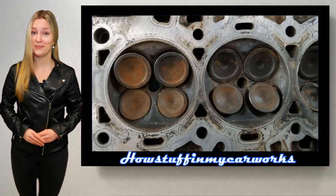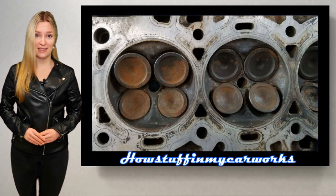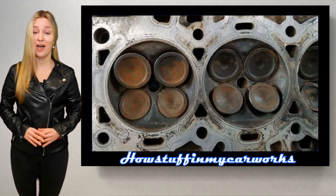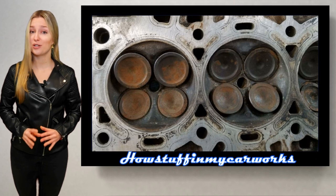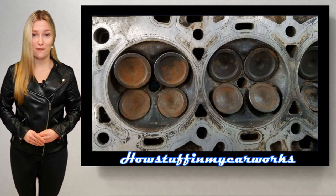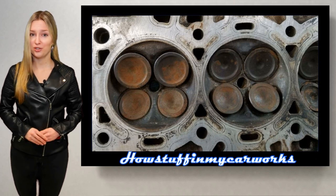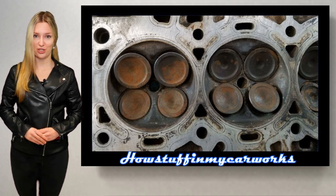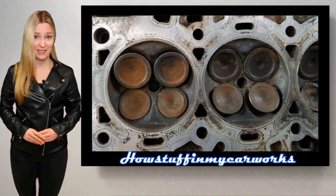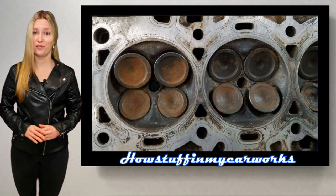Number 8. The valve seats in the cylinder head of the 4.2L 6-cylinder engine are prone to experience premature failure. When this happens, the cylinder affected loses all compression, creating a misfire condition. And if the worn valve seat is on the exhaust side, it will also cause a burnt valve condition.